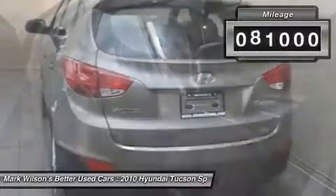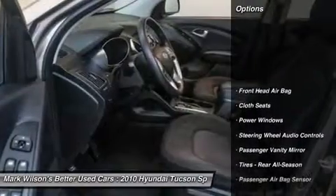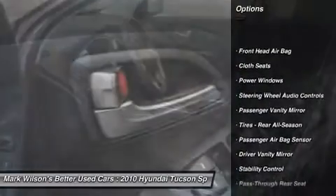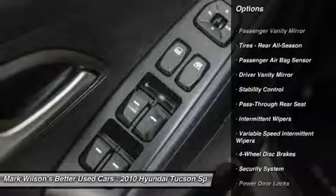This vehicle has less than 85,000 miles. Here are some of this vehicle's great options: stability control, traction control, steering wheel audio controls, anti-lock braking system, and air conditioning.